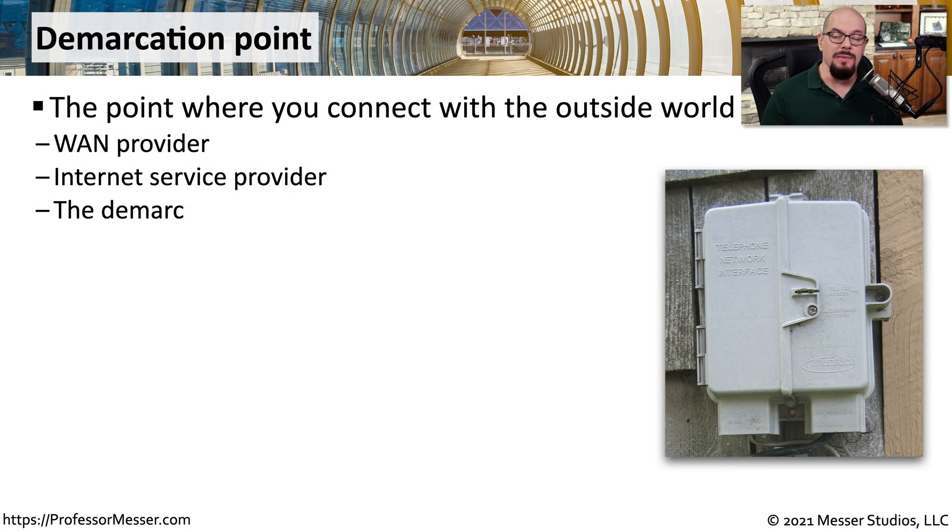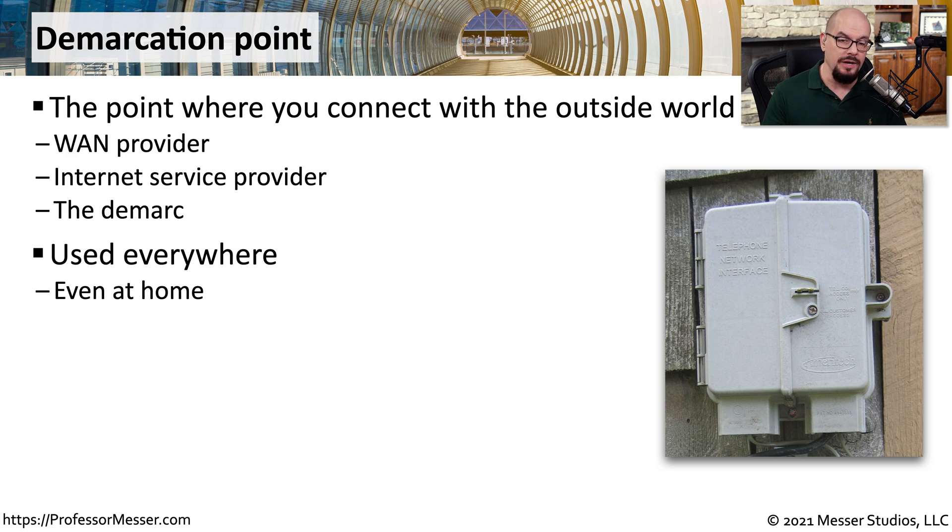If you're using services from a wide area network provider or an internet service provider, there needs to be a physical location that designates the connection point between the provider's network and your internal network. We refer to this location as the demarcation point, or simply the demarc. This demarc might be a location connected to your home — for example, a telephone network interface or a similar box provided by your internet service provider, and that box is the demarcation point.